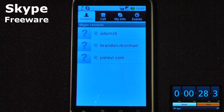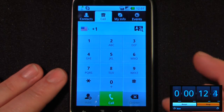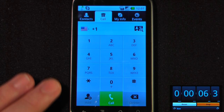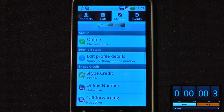Skype has been around for a while and is now available to download from the Android market. A neat thing about this application is it allows you to talk to any Skype contact in the world for free — so if you have a friend in Austria, you can call them up on Skype for free. You can also make landline calls by dialing a phone number, but it does cost a small nominal fee — in the United States it's only one cent per minute. You have to buy Skype credit, which is pretty cheap, and you can check your balance under My Info at the bottom.